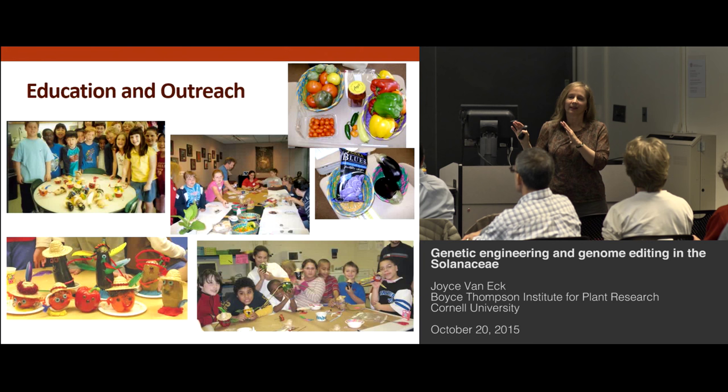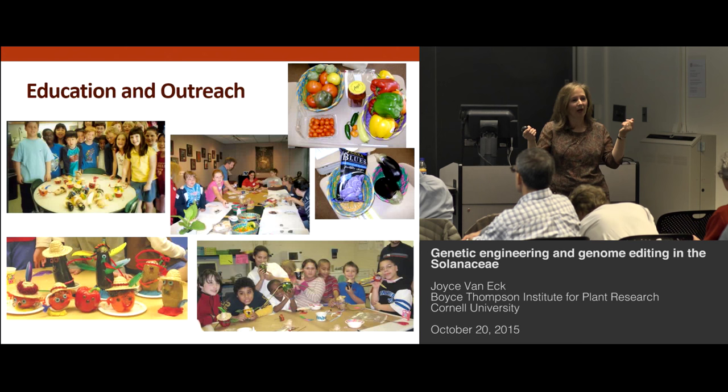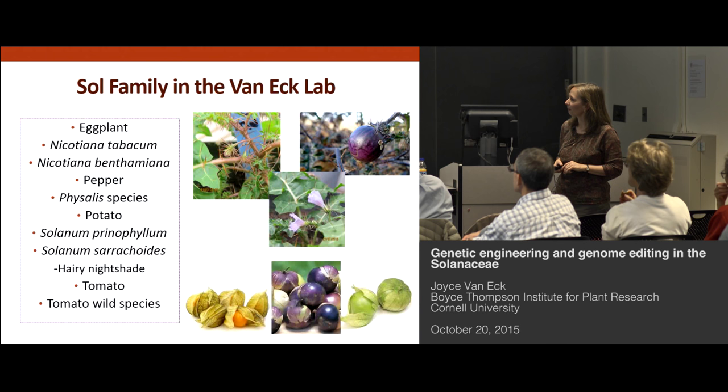Unfortunately, when the sequencing project ended a couple of years ago, so did this outreach activity. And if anyone is interested in continuing it, I have a whole box of hats and hair and feathers that you're welcome to have. I got really good feedback from the kids and also from the parents, so we knew we were having an impact.